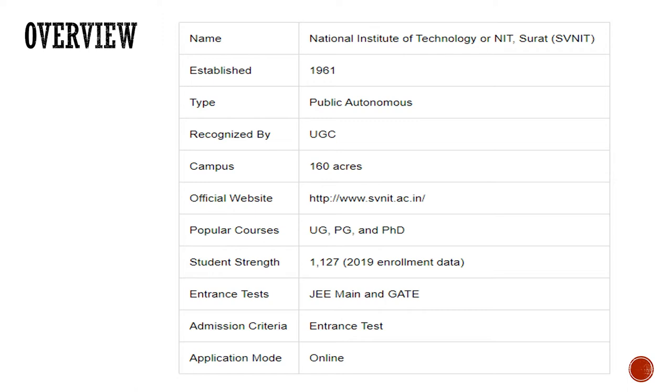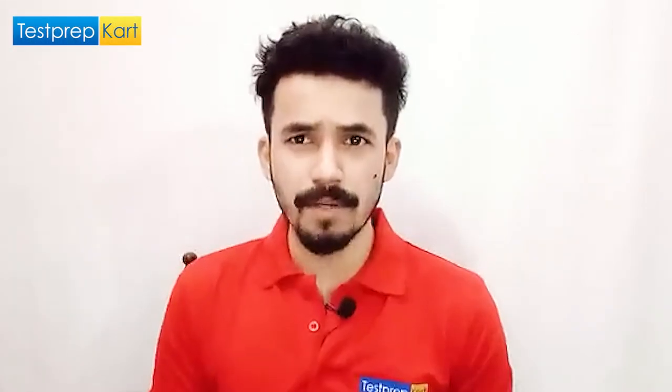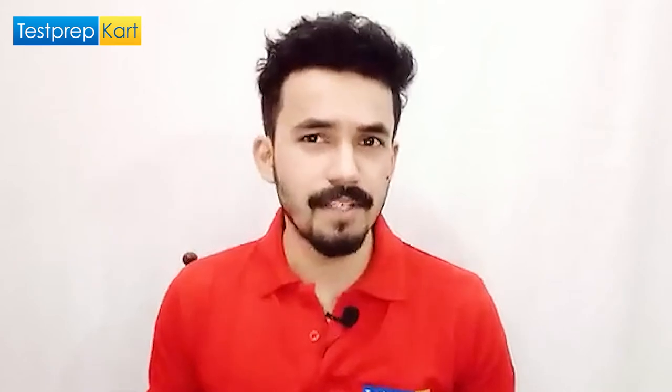It's a lavish campus — you'll really enjoy it. The official website is www.svnit.ac.in. The courses range from UG to doctoral programs — undergraduate, postgraduate, and doctoral. The student strength as per 2019 data is 1,127. The major entrance exams accepted are JEE Mains and GATE. The admission criteria is merit-based and the application mode is online.